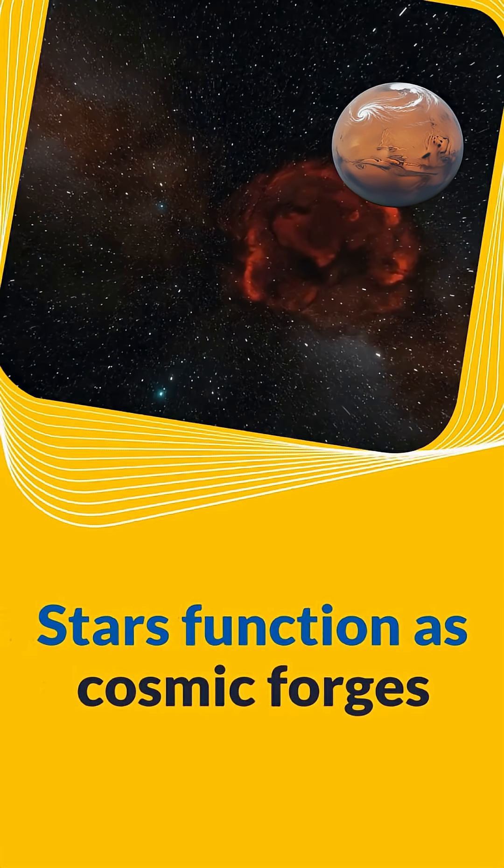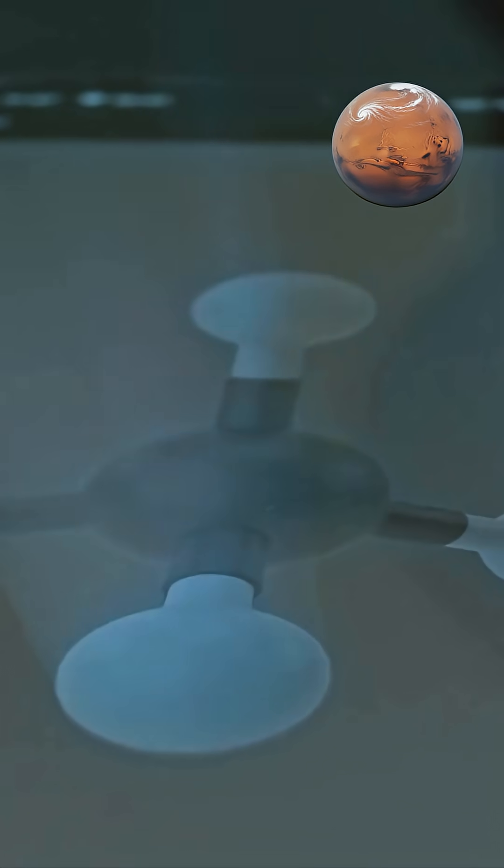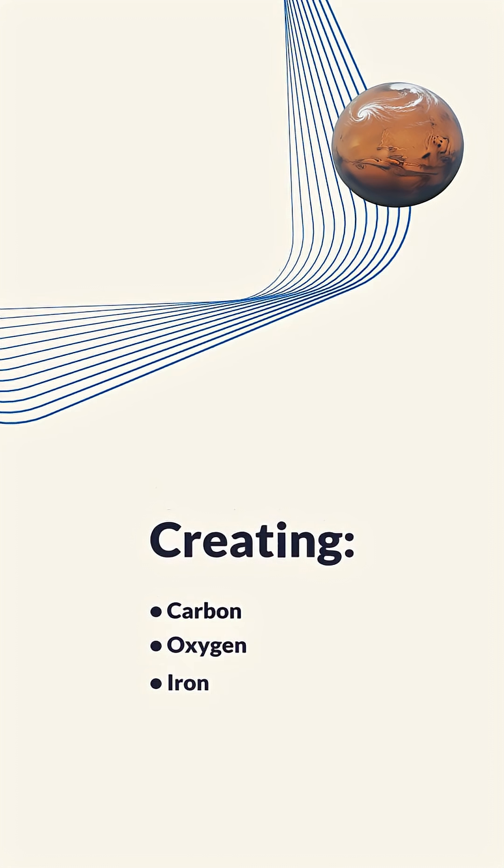Stars function as cosmic forges that transform lighter elements into heavier ones through nuclear fusion, creating the carbon, oxygen, iron, and other elements essential for planets and life.